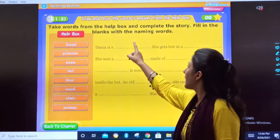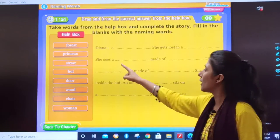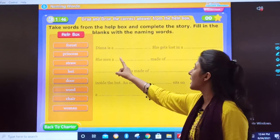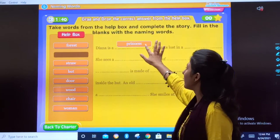Take words from the help box and complete the story. Fill in the blanks with naming words. These are all naming words and with this help you have to complete this. Diana is a — let us search — princess. Very good!